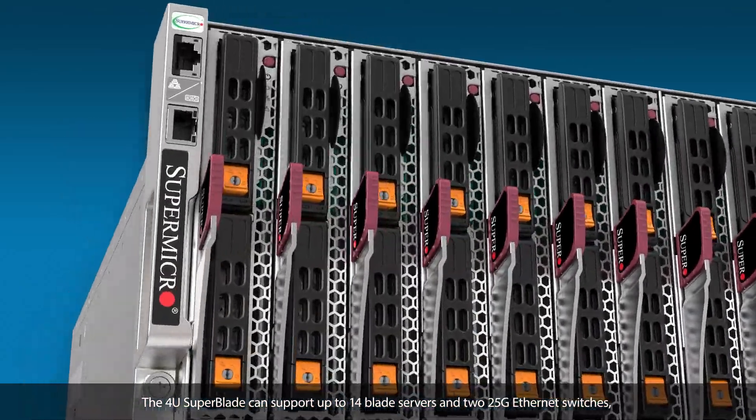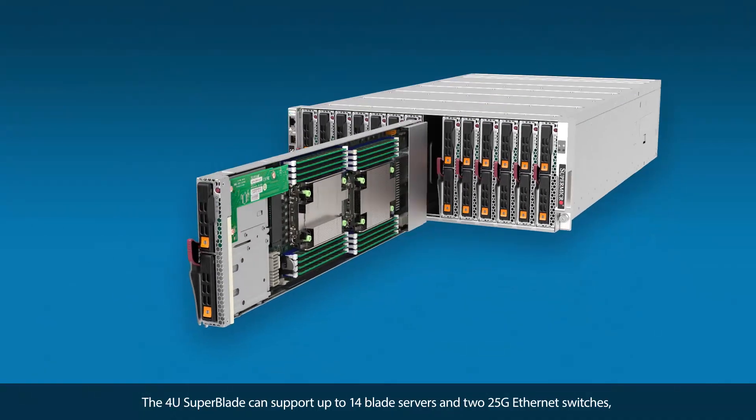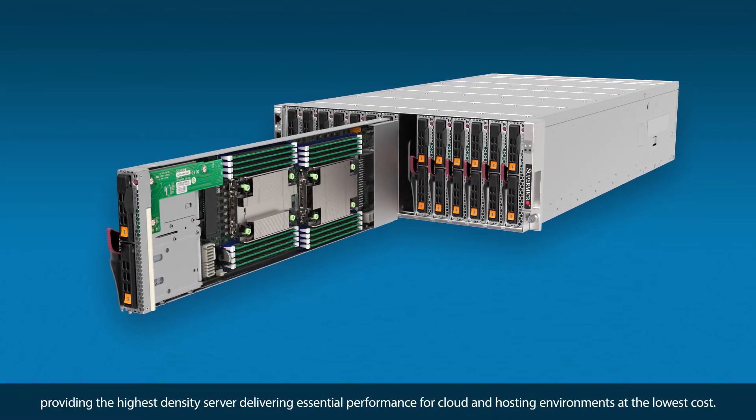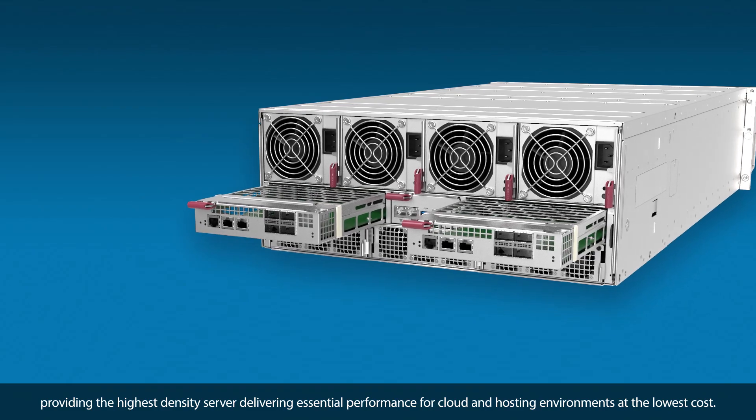The 4U Superblade can support up to 14 blade servers and two 25-gig Ethernet switches, providing the highest density server delivering essential performance for cloud and hosting environments at the lowest cost.